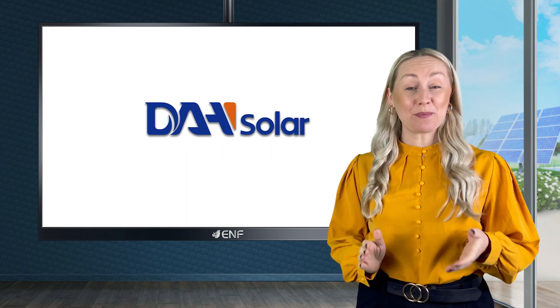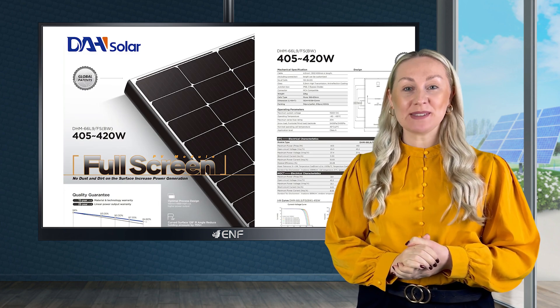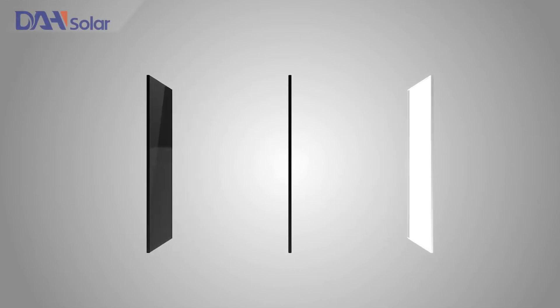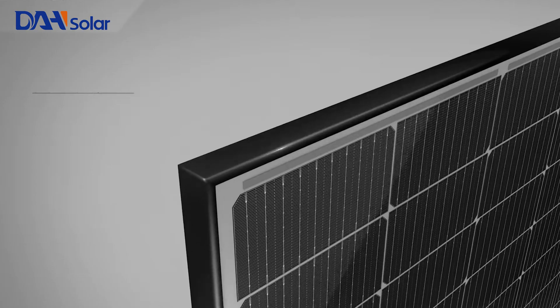DAH Solar, a prominent high-tech enterprise, has developed the powerful DHM66 L9FS Solar Module Series, utilising the company's self-developed, unique and innovative full-screen technology that delivers greater reliability and performance.